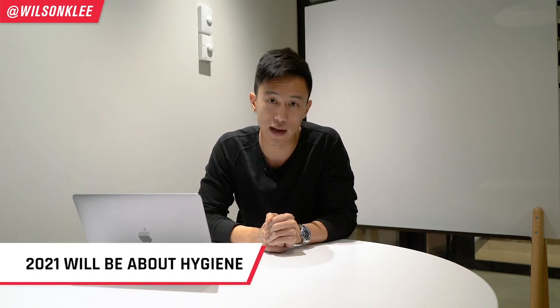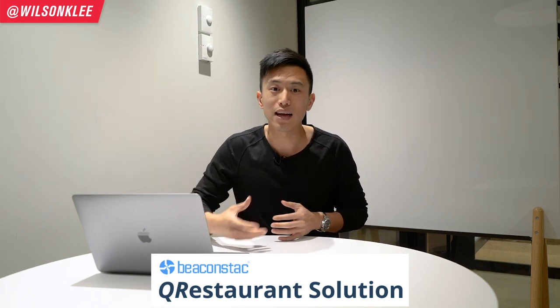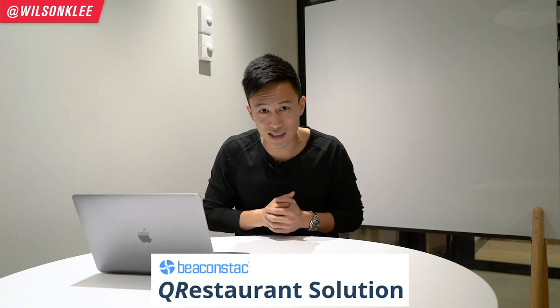All in all, to create the perfect dining experience for your customers in 2021, it's all about hygiene and the perception you communicate. The best way to do that is through QR codes. Beaconstac has extended a 30-day free trial for you to use their service to create powerful, secure QR codes that protect your back end — check them out in the link below.